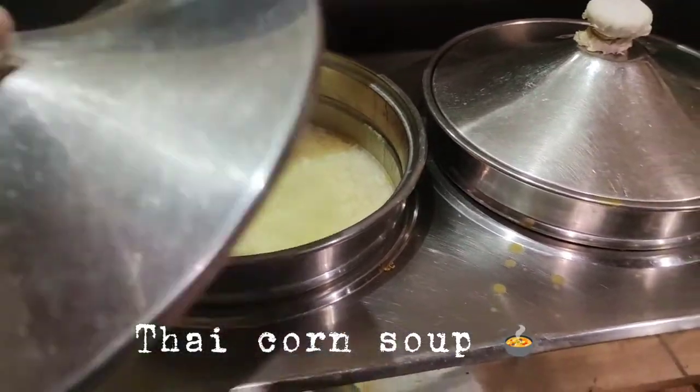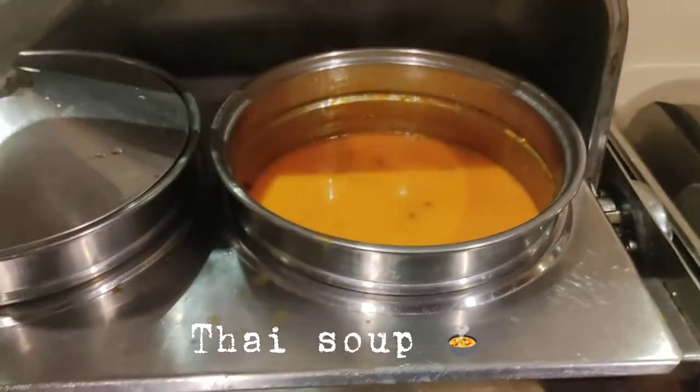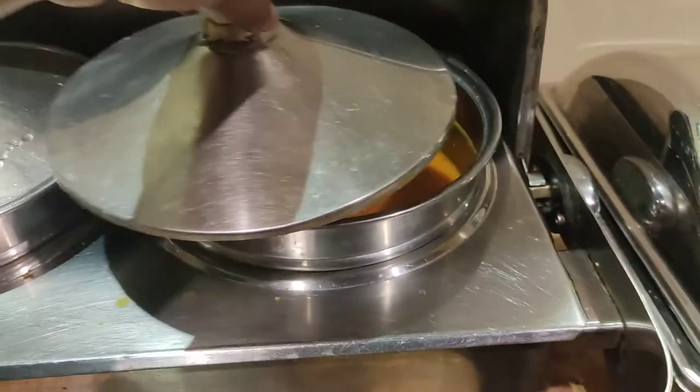There is a corn soup. There is Thai soup.